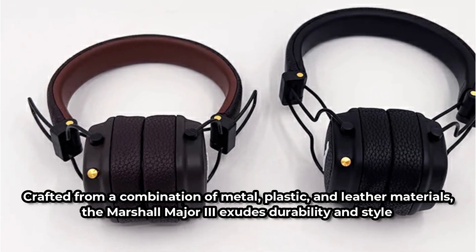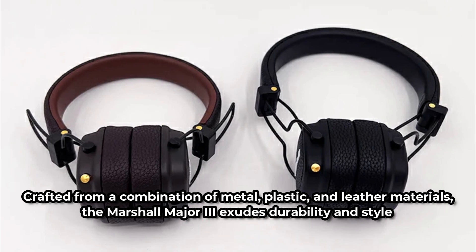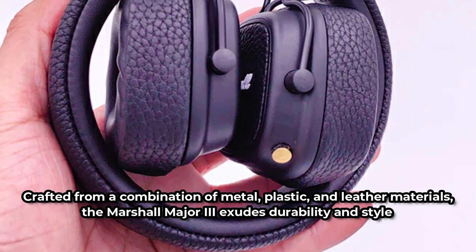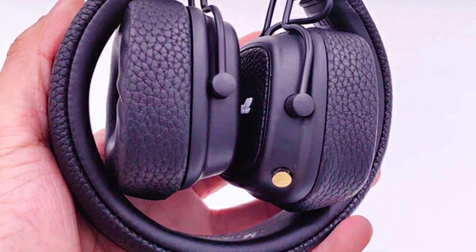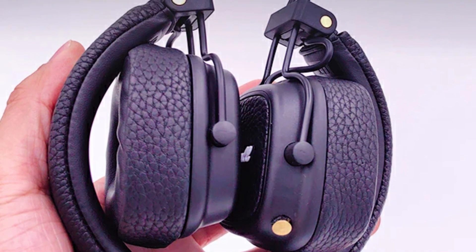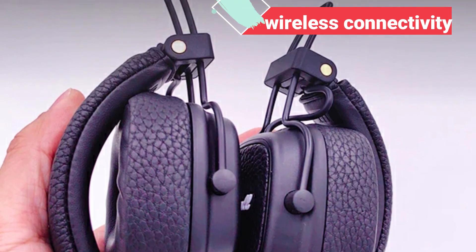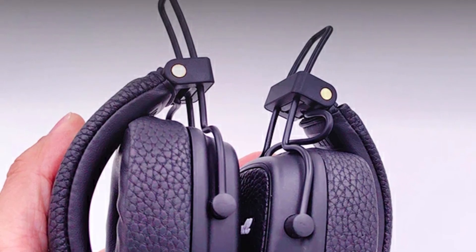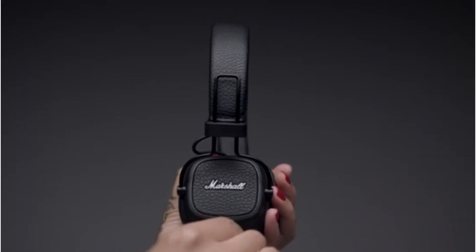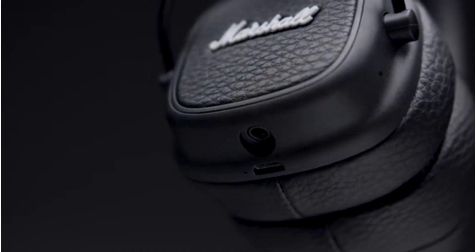Crafted from a combination of metal, plastic, and leather materials, the Marshall Major 3 exudes durability and style. The synthetic leather earcup pads provide a comfortable fit for extended wear, while the foldable design makes it easy to pack away for travel. When it comes to wireless connectivity, the Marshall Major 3 doesn't disappoint — thanks to Bluetooth aptX technology, it delivers exceptional audio quality with crystal-clear sound reproduction and minimal latency.